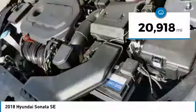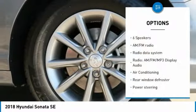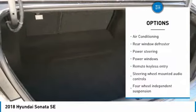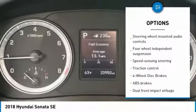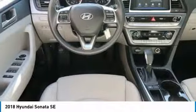This vehicle has less than 25,000 miles. Here are some of this vehicle's great options: traction control, air conditioning, dual airbags, one owner, power steering, four-wheel disc brakes, trip computer, rear window defroster, power windows, and electronic stability control.